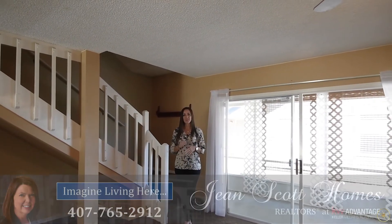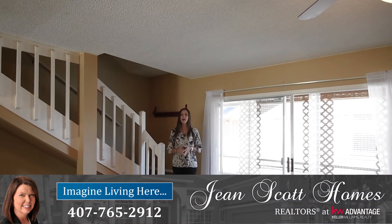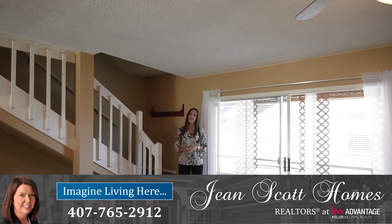For more information or to schedule your own private showing, give us a call at 407-765-2912 or you can visit us at JeanScottHomes.com.